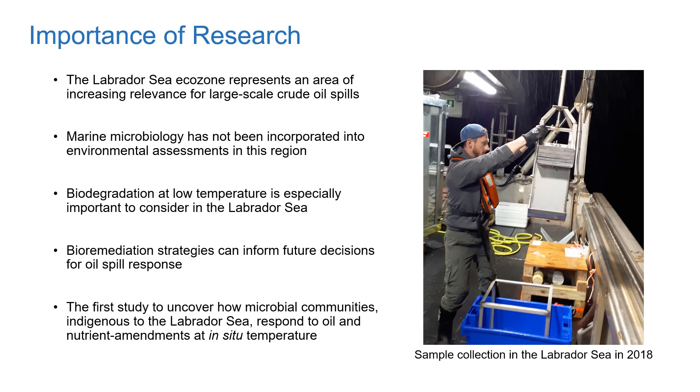Understanding how different remediation strategies, like nutrient addition, can improve microbial biodegradation of oil is essential for informing future decisions on oil spill response. This is the first study to uncover how microbial communities indigenous to the Labrador Sea respond to oil and nutrient amendment under in situ temperature conditions. This study in the Labrador Sea constitutes just part of the bigger picture of the project dealing with biodegradation potential in Atlantic Canada's deep water offshore oil prospects.